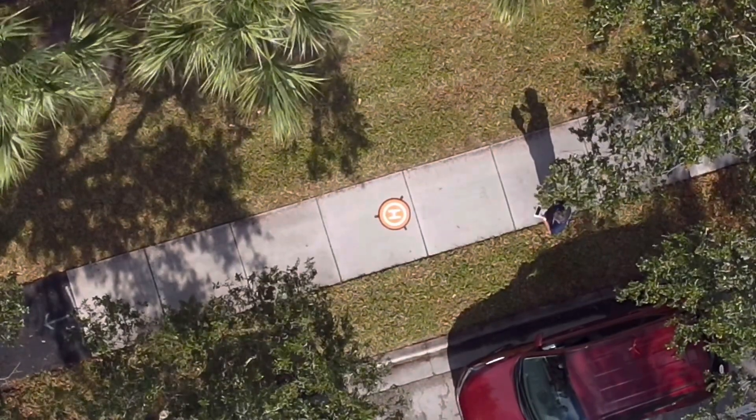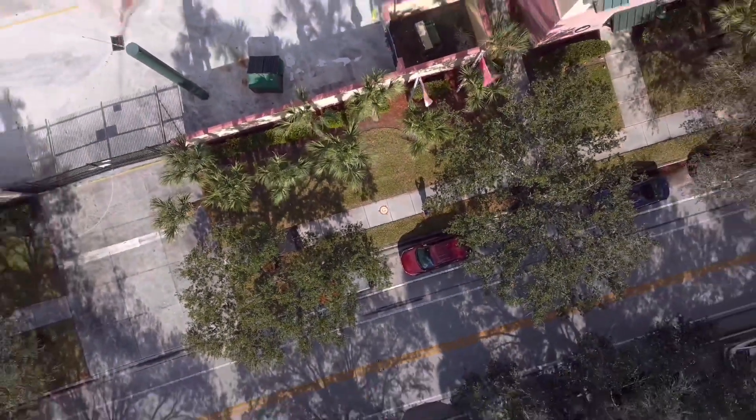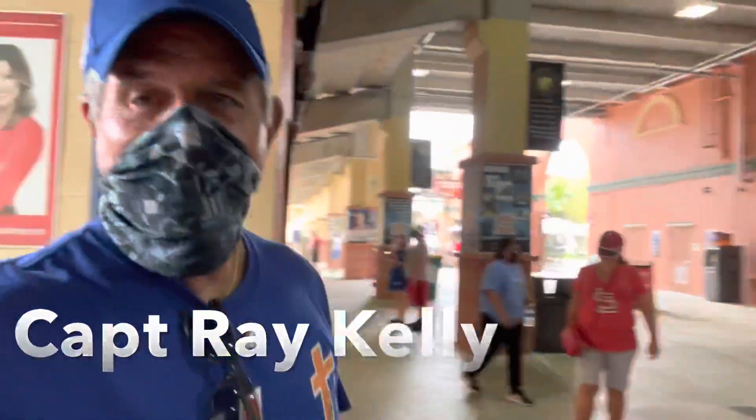I hope you liked the Maverick Air 2 flight of Roger Dean Stadium. Now it's time to go watch some baseball. I made it in — tickets were good. Let's go take a look.